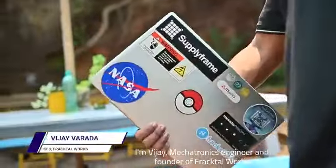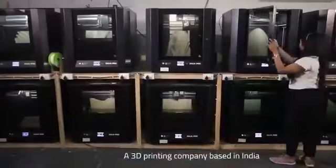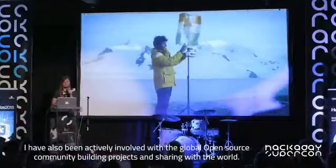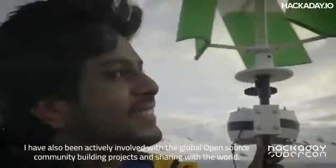I am Vijay, a mechatronics engineer and founder of Fractalworks, a 3D printing company based in India. I have been designing and building 3D printers for the last 8 years. I have also been involved with the global open source community and have been building projects and sharing them across the world.